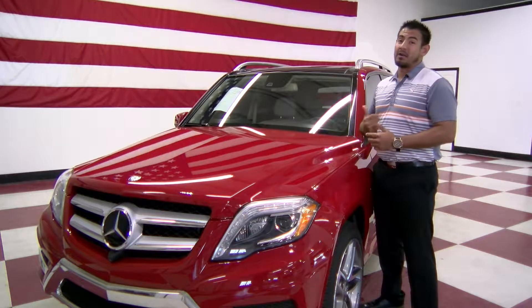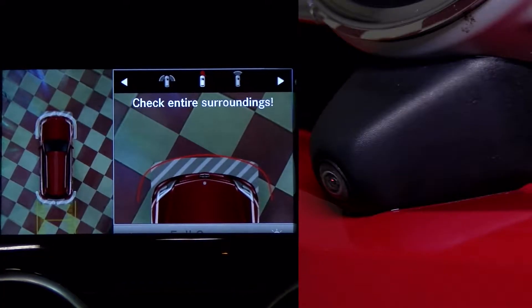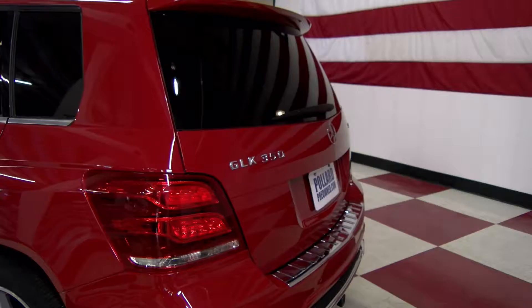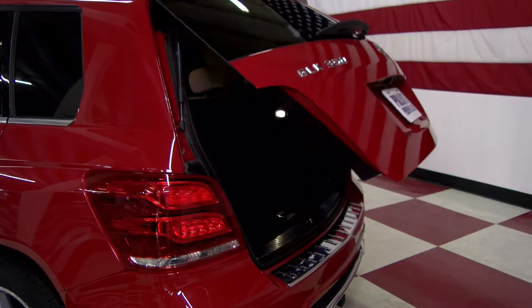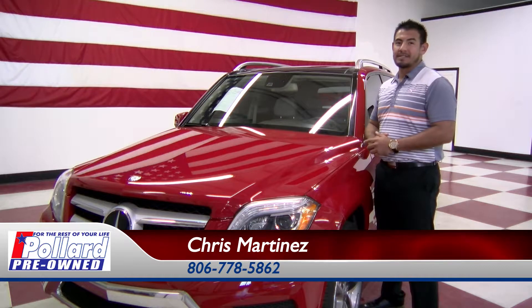This one right here is equipped with a panoramic sunroof, heated seats, navigation, front view camera, and almost everything is powered from the front all the way to the back. This is Chris Martinez, and you can reach me at 806-778-5862.